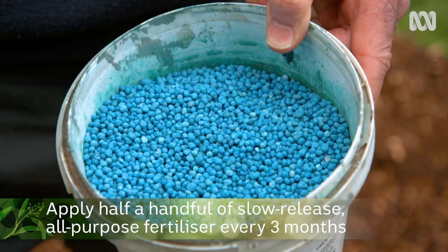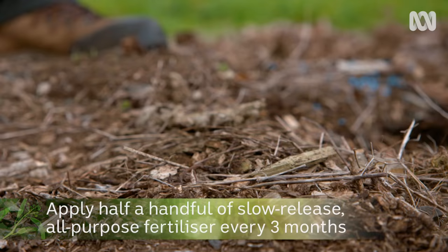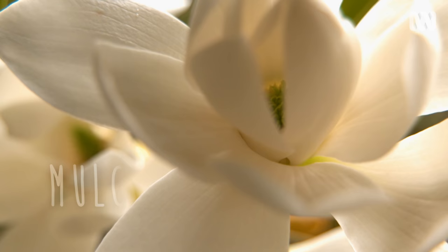For here we use a slow-release, general-purpose fertiliser every three months. Half a handful — spread it like you're feeding your truck.